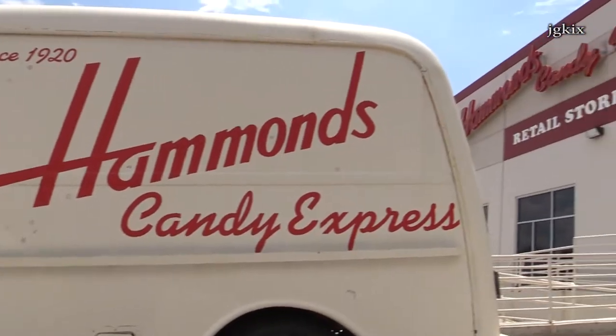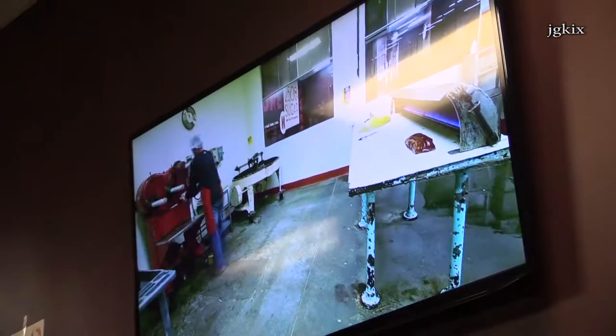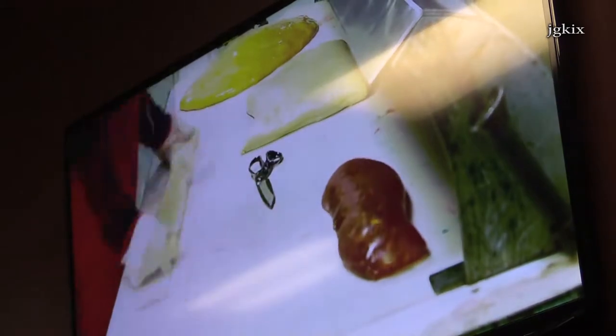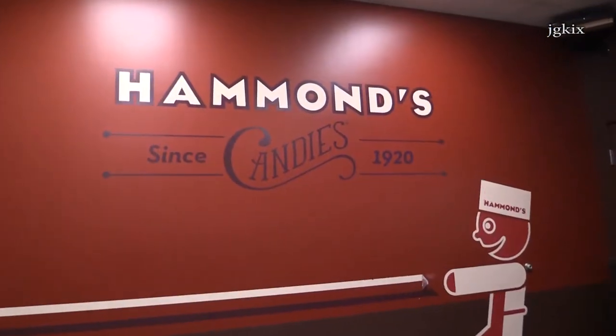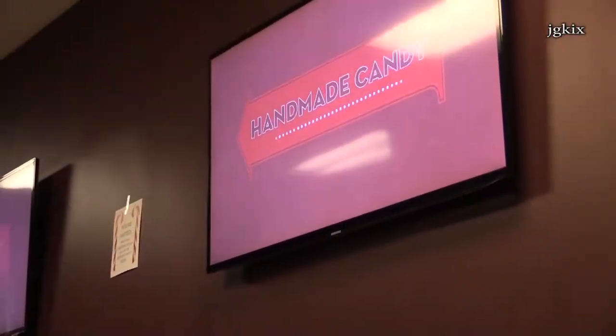Welcome to Hammond's Candies, America's largest maker of handmade candy. We've been doing it the old fashioned way for over 90 years because we love the process and the dedication it takes to make our classic candy. Let's go see how handmade candy is made the Hammond's way.